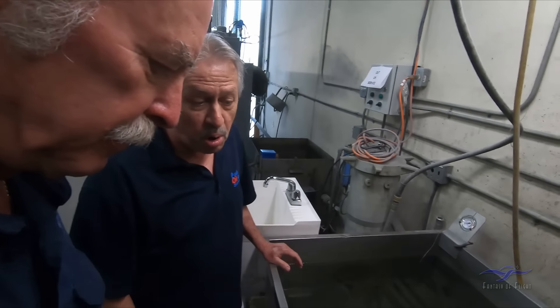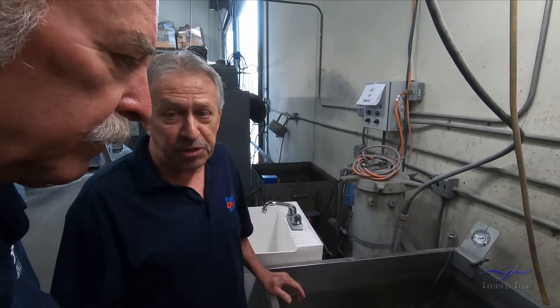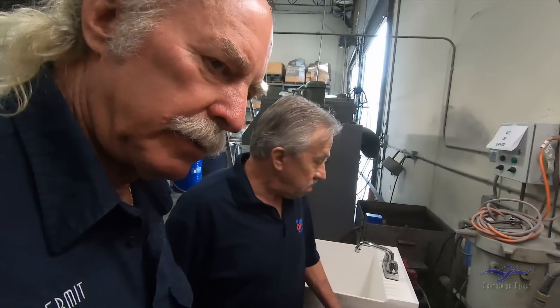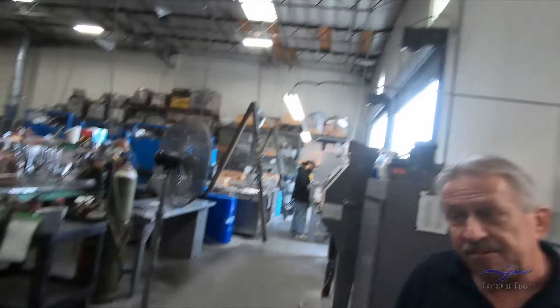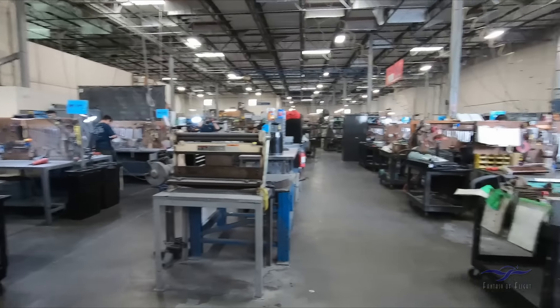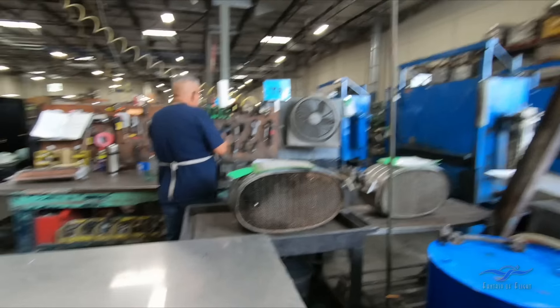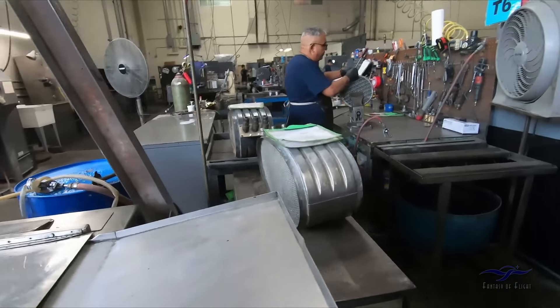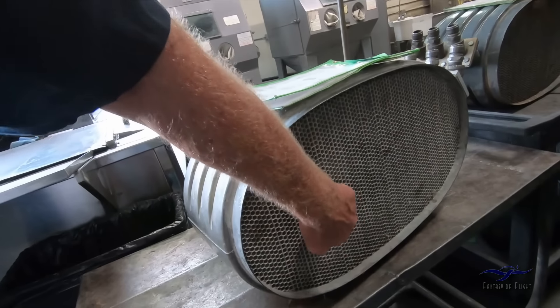Just out of curiosity, what's the normal pressure in the cooler? 60 to 100 PSI, depending on ambient temperature. So the leak test is done here — if they leak, they get repaired, then leak tested again until there's no leak, and then they go through the cleaning process. That looks like it's off a DC-6 or something — like for a 2800 or 3350? Maybe a Constellation. I'm not sure.